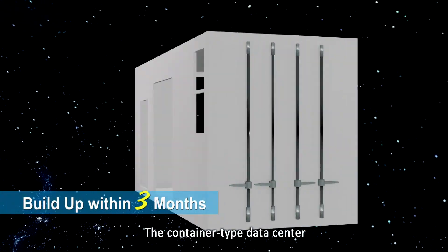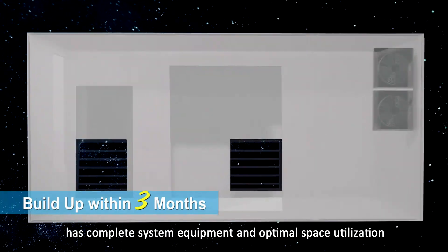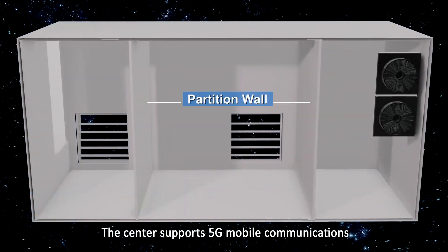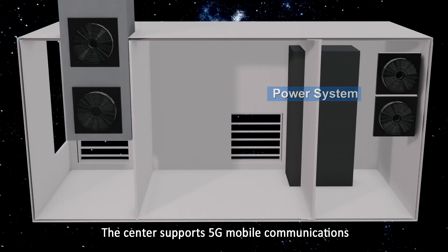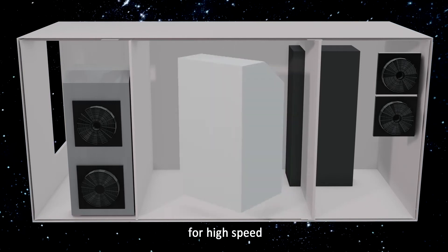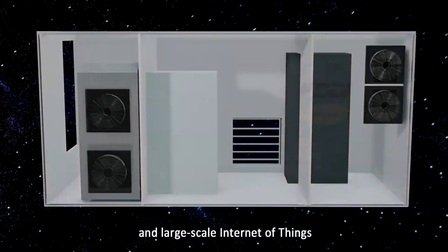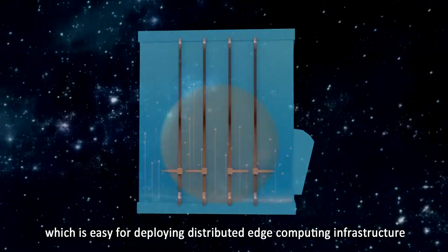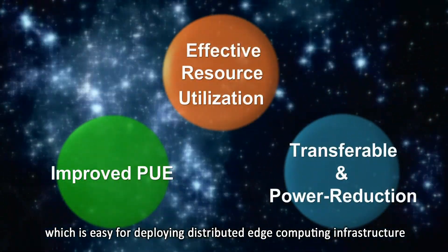The container type data center has complete system equipment and optimal space utilization. The center supports 5G mobile communications and provides high performance computing and application services for high speed, low latency, and large scale Internet of Things, which is easy for deploying distributed edge computing infrastructure at the client side.